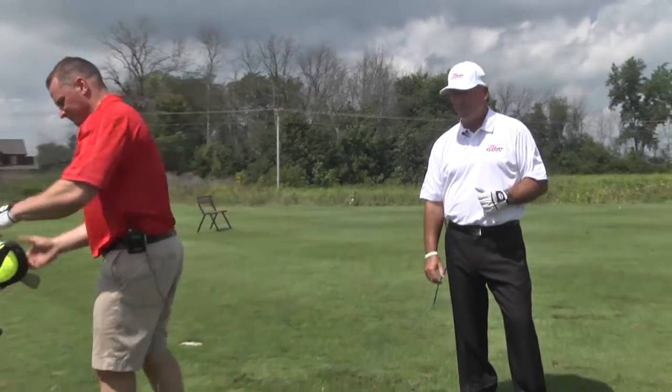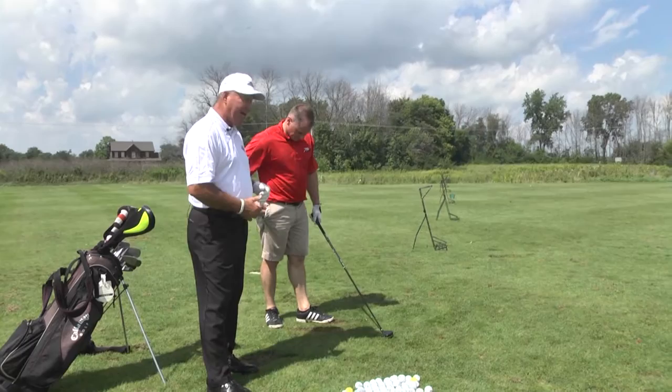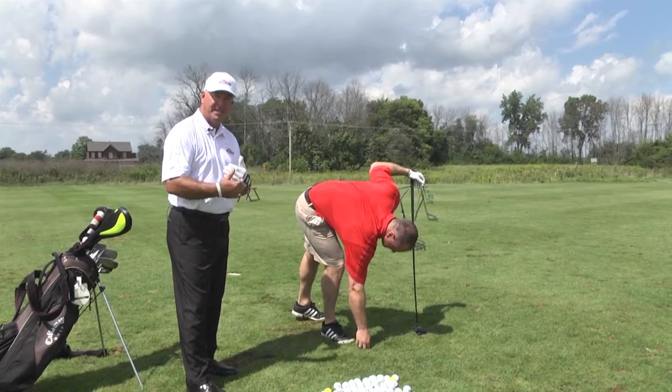Welcome back. I hope everyone enjoyed that last segment with the irons. Now I'm going to have Rob start with a 3-wood. With your woods, you want to play the ball forward in your stance. If you're a right-handed golfer, it will be off your inside left heel. If you're a left-handed golfer, it will be off the inside right heel.